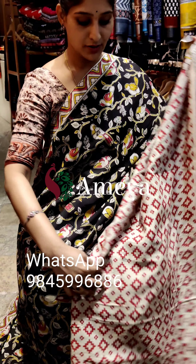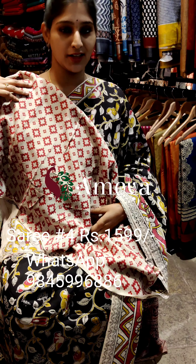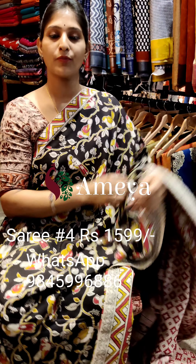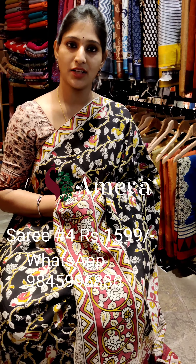The pallu has a beautiful peacock on it. Moving on to the blouse — a nice geometrical design blouse with an off-white base. This is saree number four, priced at 15.99. To book the saree, please take a screenshot and send it to the number above.